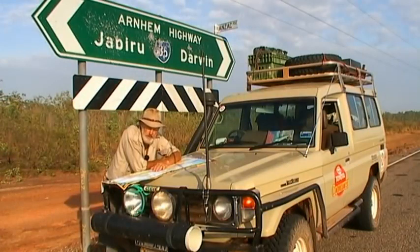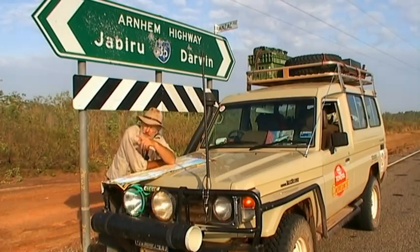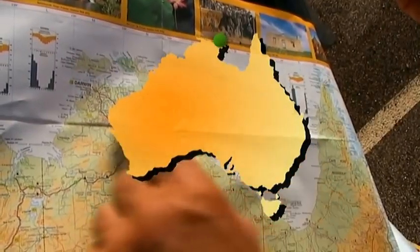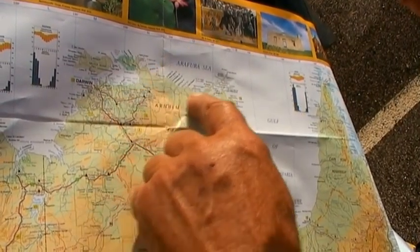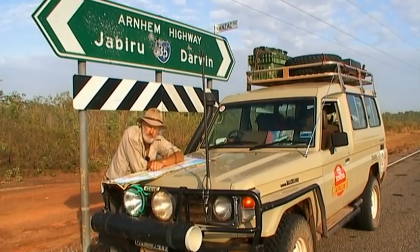I've just pulled up on the Arnhem Highway to have a look at the map. Darwin's down there to the west, up here you've got Jabiru, Kakadu National Park, and Arnhem Land further over to the east. Way out on the coast is a place called Alco Island — I lived out there many years ago. I'm going to drive out through Kakadu, central Arnhem Land, meet a barge in a few days, go across and see my old mates at Alco Island. Should be a great trip.